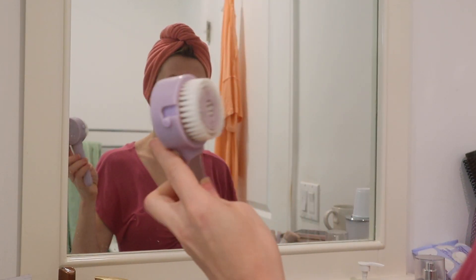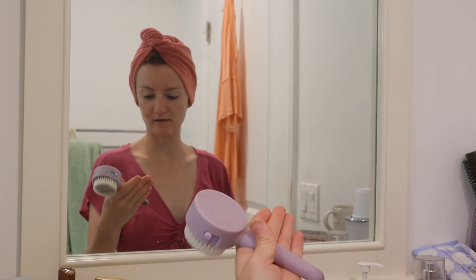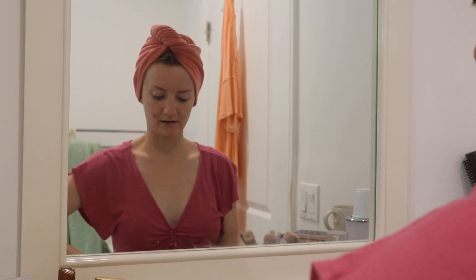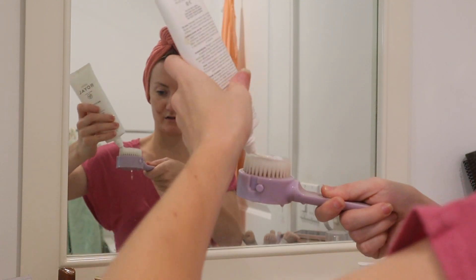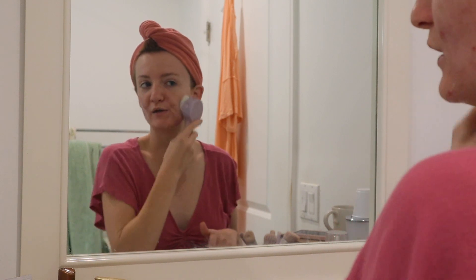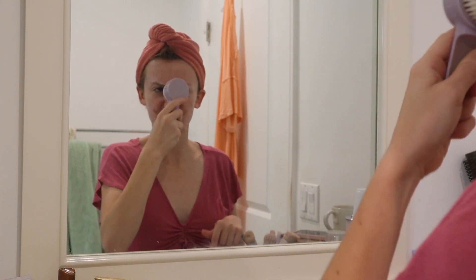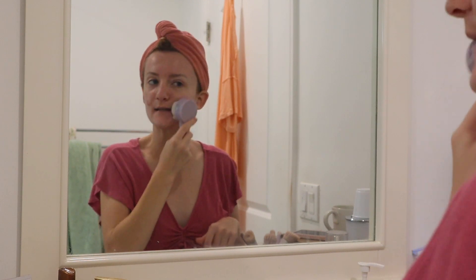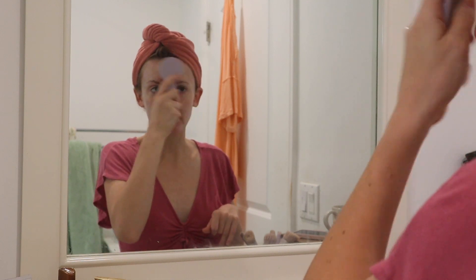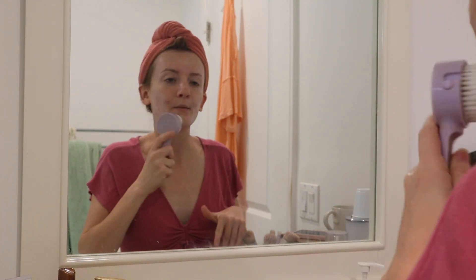Okay, now I'm going to take my cleansing brush — this is from Anisa Beauty. I'm going to take that same cleanser, get the brush wet first, use a small amount, and then start cleansing my face. With this I like to double cleanse, so I'm going to do this and then do it again. I normally start with a cleansing balm first and then go into a foaming cleanser. I'm going to cleanse twice and then rinse it off.